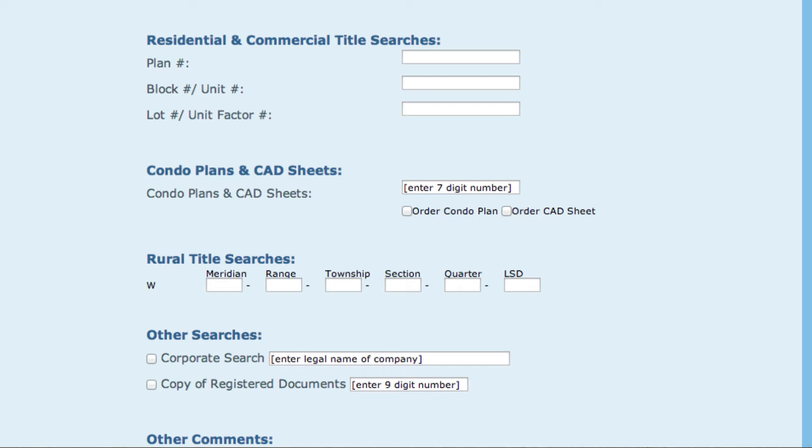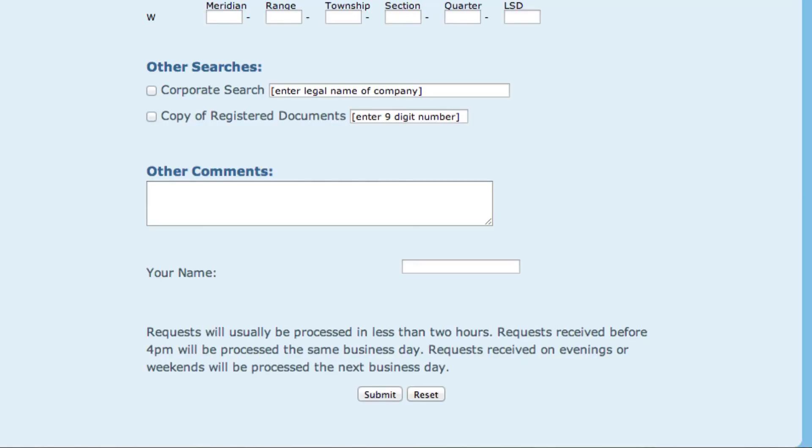Other searches that can be done are corporate searches, which you enter the legal name of the company, and another is a request for registered documents. When you have all the information correct, click Submit.